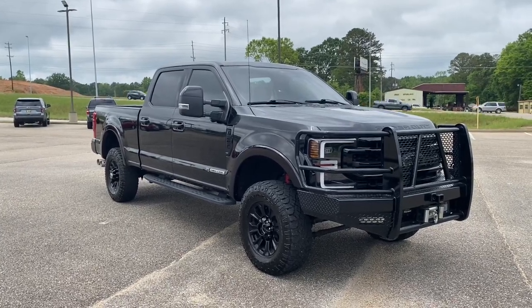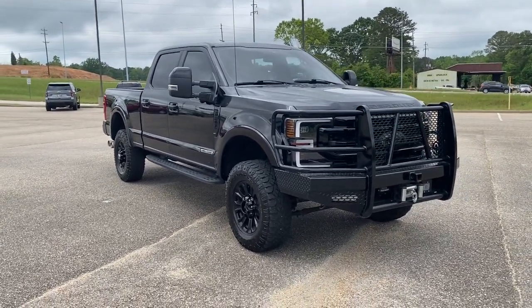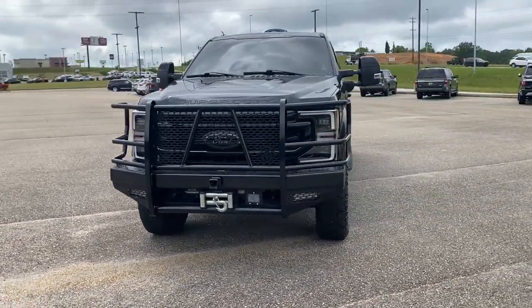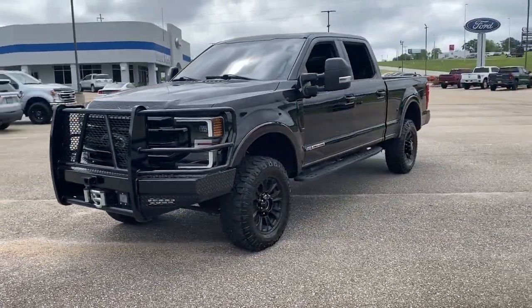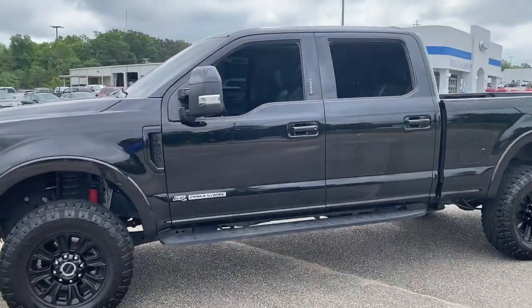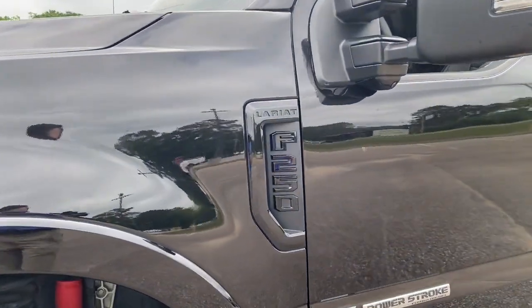Enjoy the view of this 2020 Ford F-250. This vehicle is an outstanding buy with fewer than 40,000 miles on the odometer. Here's a tough, fully capable Ford F-250 that's ready to help you get demanding jobs done safely and with ease.